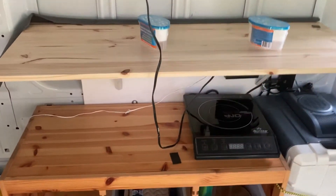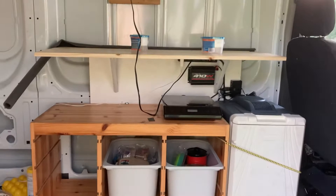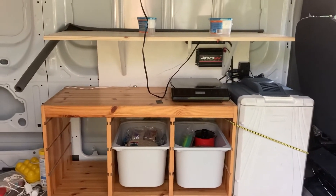We have a kitchenette that took two or three tries to get right. The idea with all of this was to use stuff that we already have and not purchase anything, because we're trying it out.